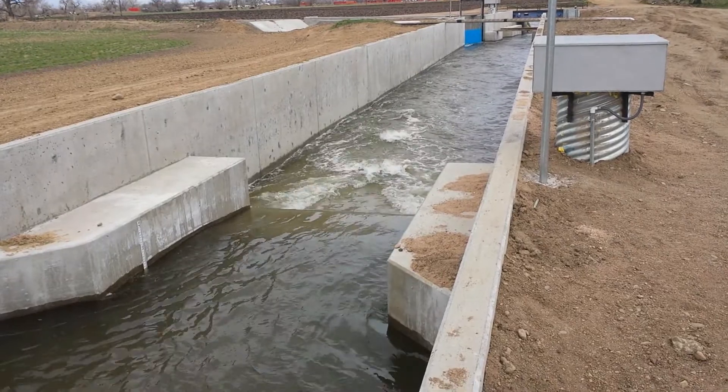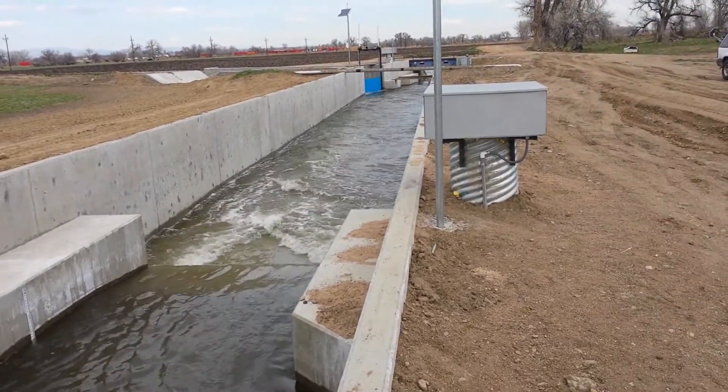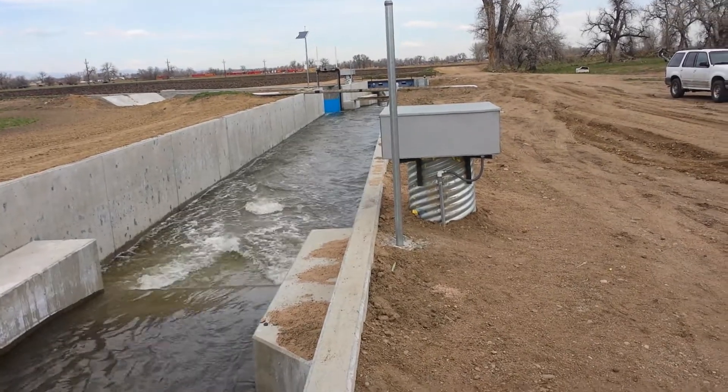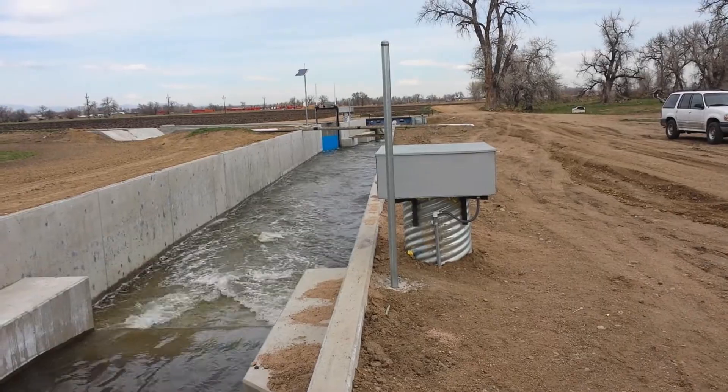Flow is controlled at the main head gate with measurements of the ram flume using a stilling well and a stage data recorder.